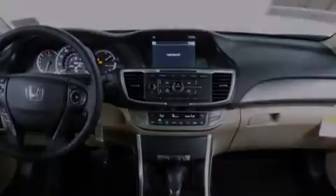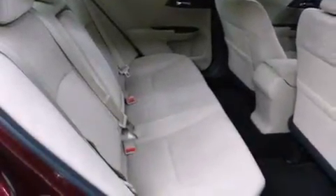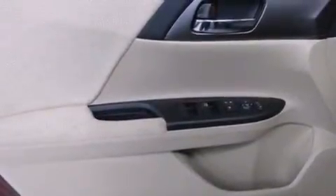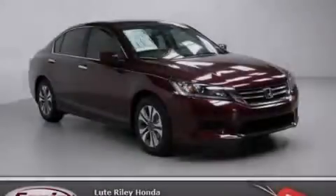With an EPA estimated rating of 36 miles per gallon on the highway, it doesn't compromise fuel efficiency for size, comfort, or fun. Call now to find out how you can own this breathtaking automobile.